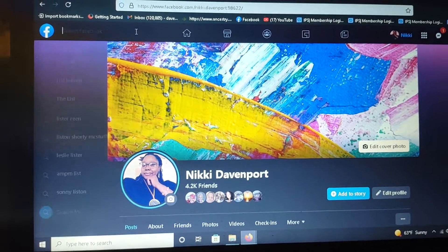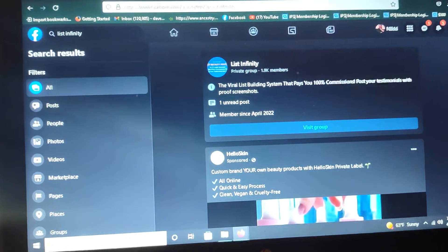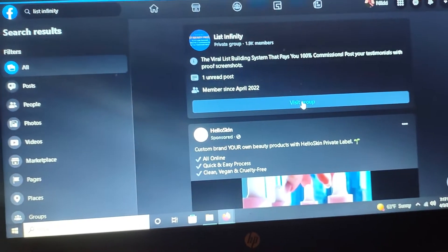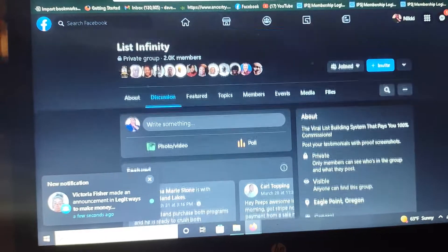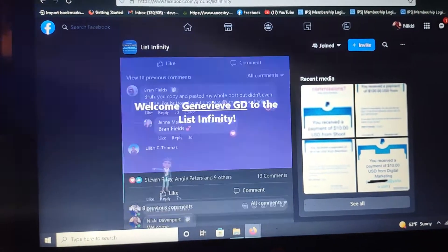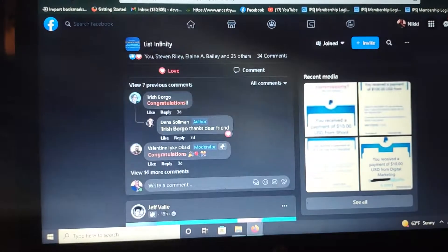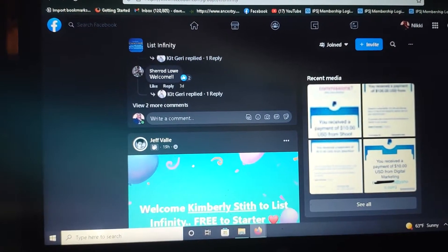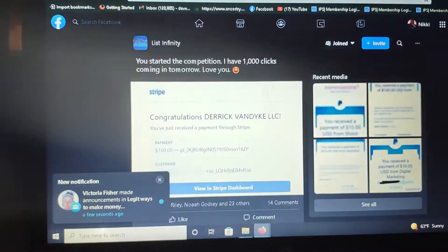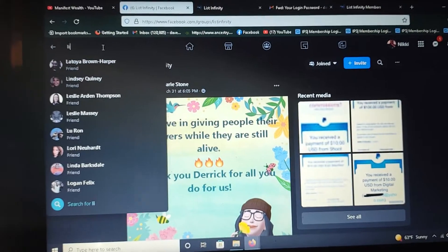We also have a Facebook proof group that you can add people into when you get leads and they want to see more — how are people earning, is it really worth it? If you go here, you'll see everybody making payments and getting in. People are making money so the system absolutely does work. You'll be able to add your prospects in here if they want a little bit more proof.